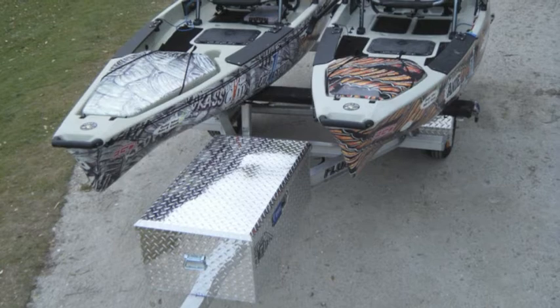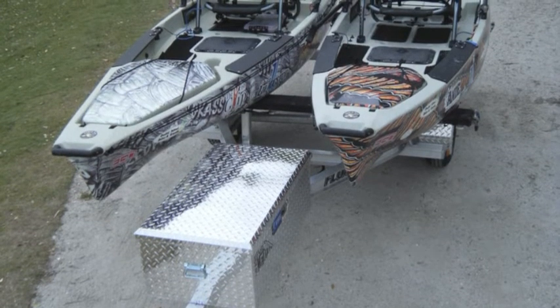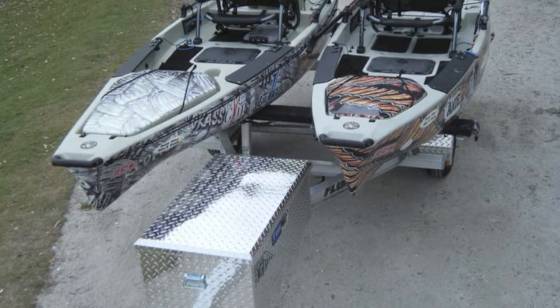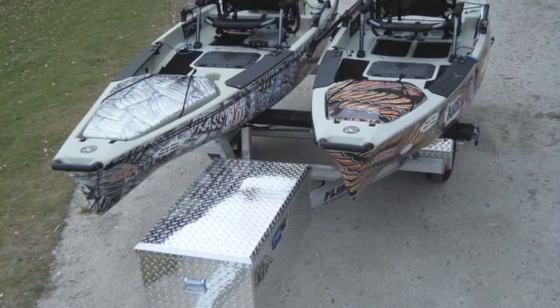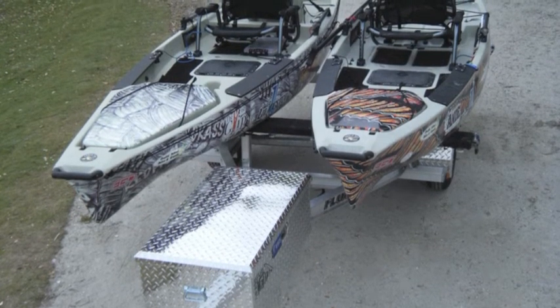The overall width of this prototype trailer is about 88 inches, which is enough room to accommodate two Hobie Pro Anglers side-by-side, still allow room in between so they don't rub, and a little bit of room on either side so that loading and unloading is done quite simply and you can easily attach the strap.